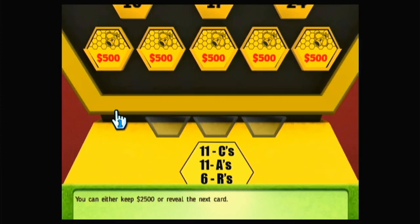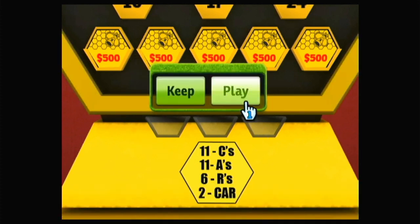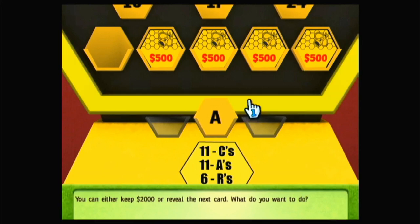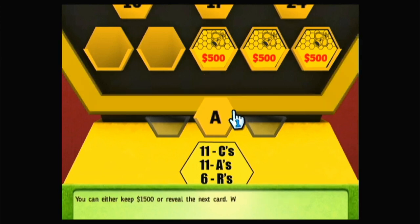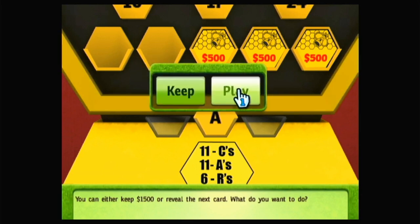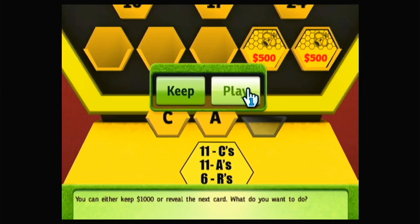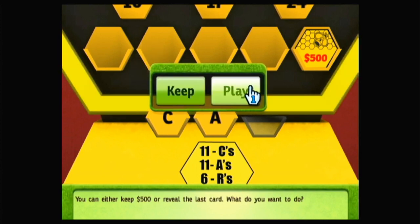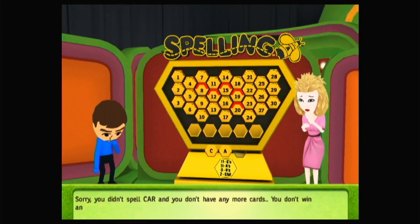You can either keep $2,500 or reveal the next card. What do you want to do? You can either keep $2,000 or reveal the next card. You can either keep $1,500 or reveal the next card. You can either keep $1,000 or reveal the next card. Sorry, you didn't spell CAR and you don't have any more cards. You don't win anything.